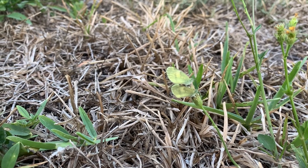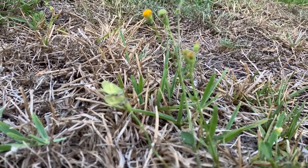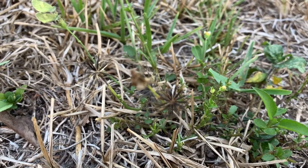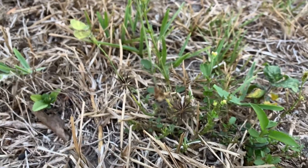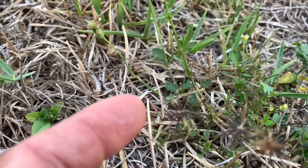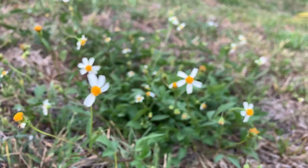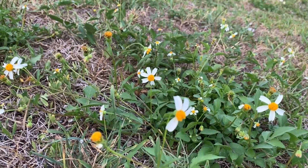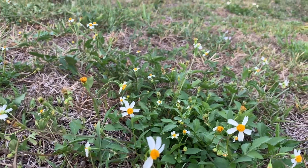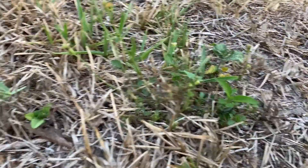Their host plant is Biden's alba, shepherd's needle. They call it that because of these ridiculous seeds that they have — these seeds catch on your socks and stick in there. This is a composite flower, and the larvae feed on the new growth of this stuff. They really thrive in poorly mowed areas like a backyard that's not very well taken care of, like this one.